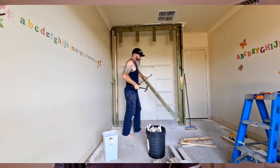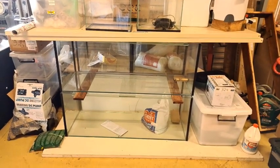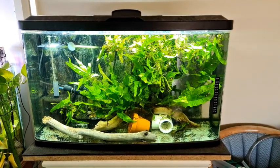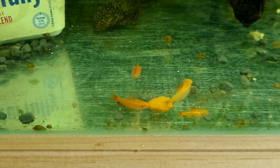Regular viewers of the channel may have noticed that I haven't posted a video for a while, and that's because I've been busier than a one-legged man in a butt kicking contest. Not only have I been fixing up the fish room, I've also been accumulating a few aquariums, hunting up a bit of hardscape, propagating some plants, and breeding some beautiful babies ready to fill out the fish room once it's finished.